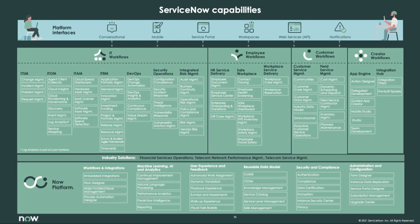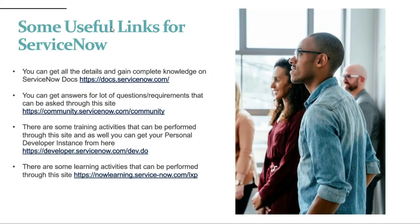Let me tell you about the different useful links for ServiceNow where you can go and start learning. For official documentation, there is docs.servicenow.com. For community answers, there is community.servicenow.com/community. For a personal developer instance, you can visit developer.servicenow.com/dev.do. And for learning activities, there is nowlearning.servicenow.com/LXP.